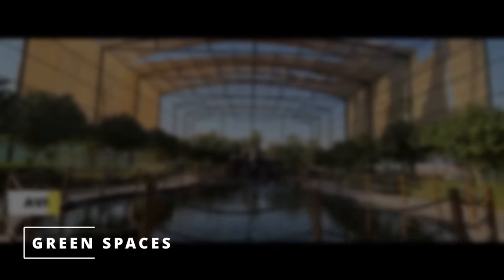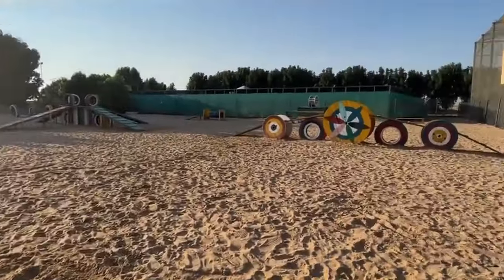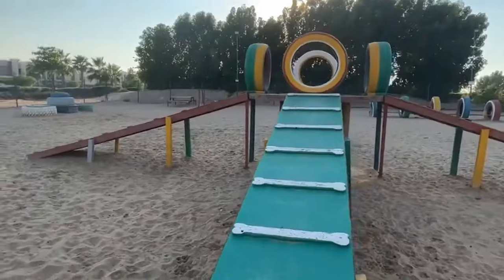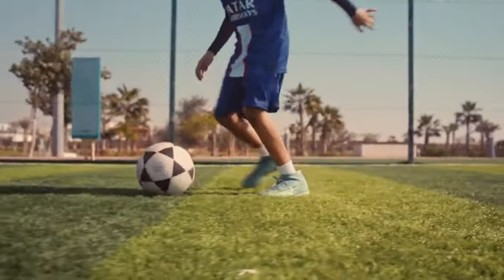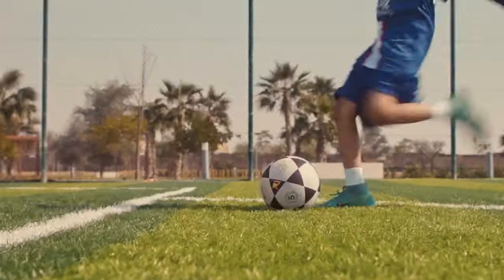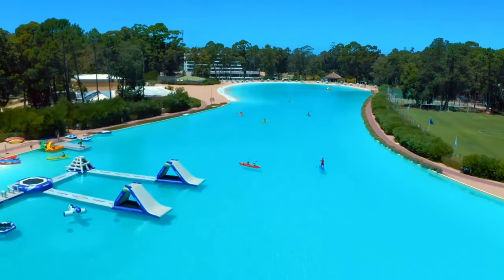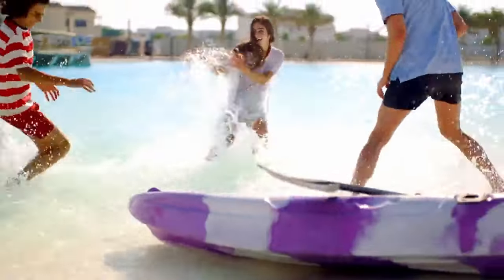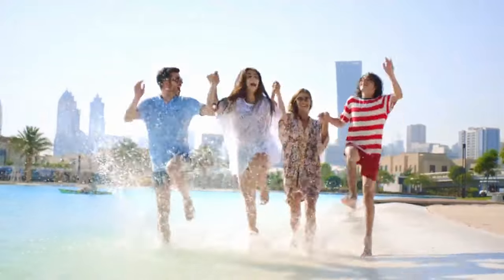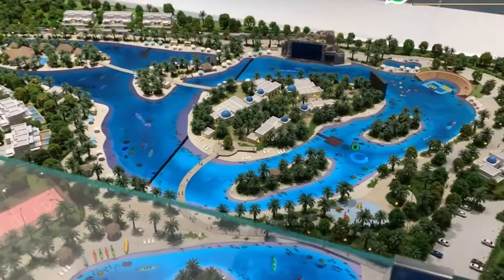Green spaces — lush gardens, parks, and play areas mean children are always close to nature, and bike paths promote active lifestyles. Sports courts — practice tennis, basketball, or football on the shared courts, with extracurricular sports programs also offered. With amenities tailored specifically for children paired with the tranquil setting, Damak Lagoons makes raising a family a joy, cementing its reputation as a top Dubai real estate option for families.